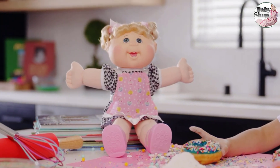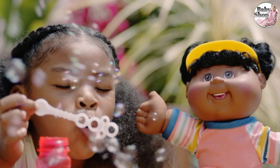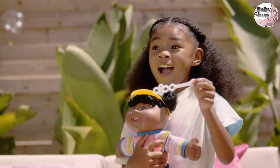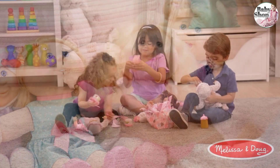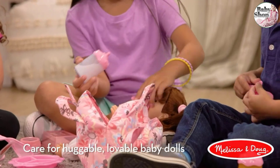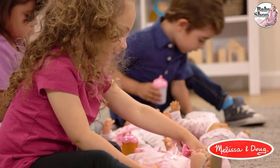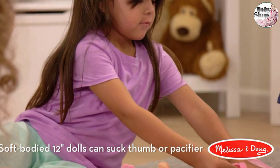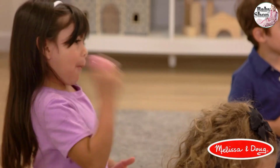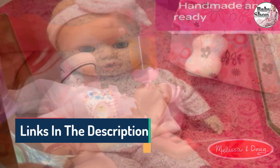Hi guys, welcome to our channel, The Baby Shop. In this video, we try to help you find out the best baby dolls on the market. Based on our research and knowledge, I made this list and tried to find and list those items according to their quality and performance, durability, customer review, and more. If you want to see their latest prices and more images and find more details, you can check out those links in the description below. Let's see the products one by one.